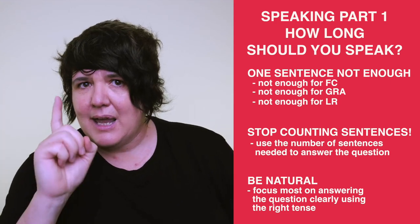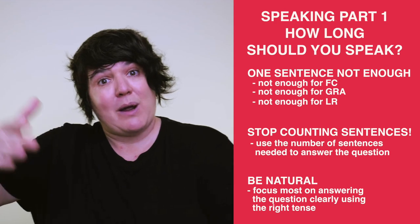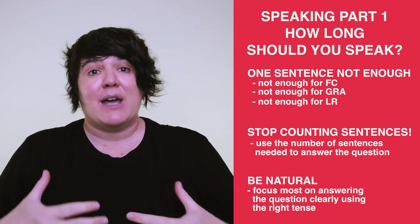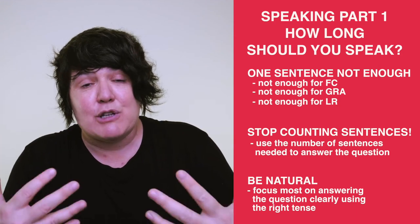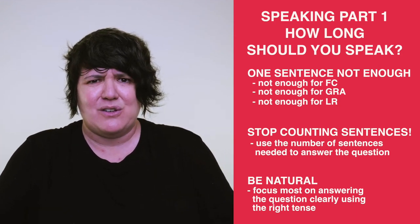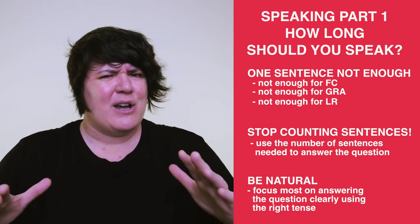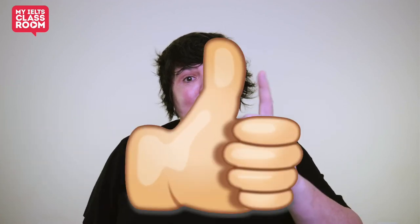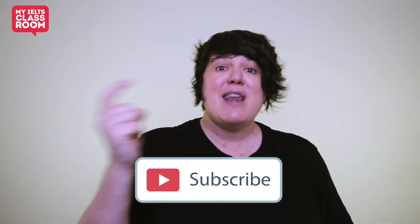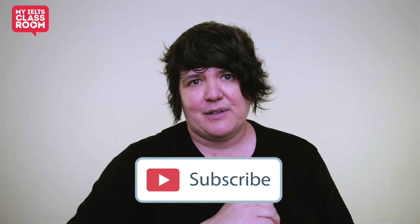You're not going to get that seven in part one — you're going to get that throughout the test. However, you're going to give yourself the absolute best chance if you're naturally responding to those first 11 questions rather than giving strange, robotic two-sentence answers. I hope you found today's lesson useful. If you did, hit like, remember to subscribe, and see you next Friday for another IELTS lesson. I'm Shelley and this is My IELTS Classroom.